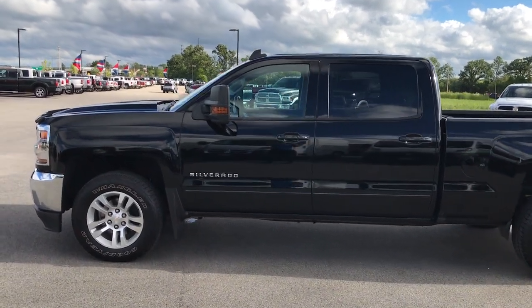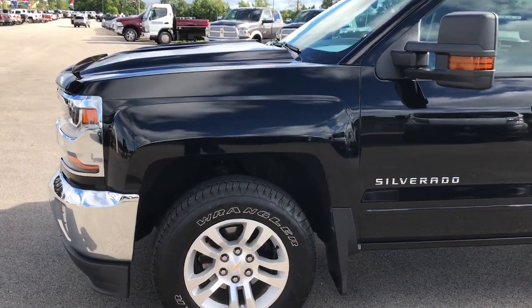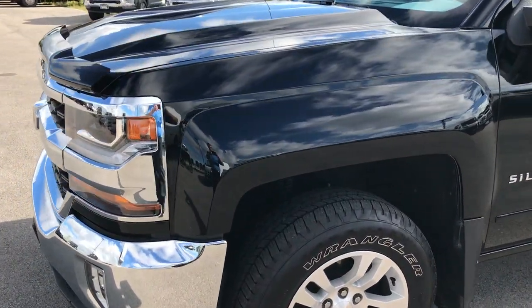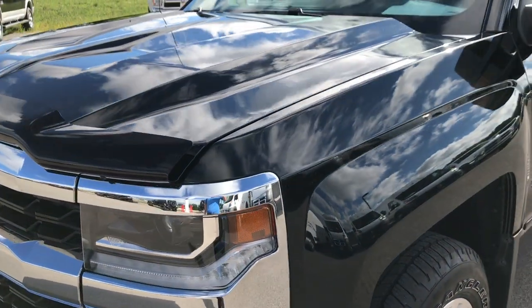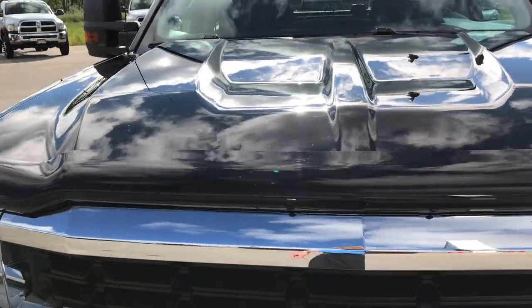This is stock number 9182, a 2016 Chevy Silverado 1500 Crew Cab, 6.5 foot box. This truck has the 5.3 liter V8 motor.